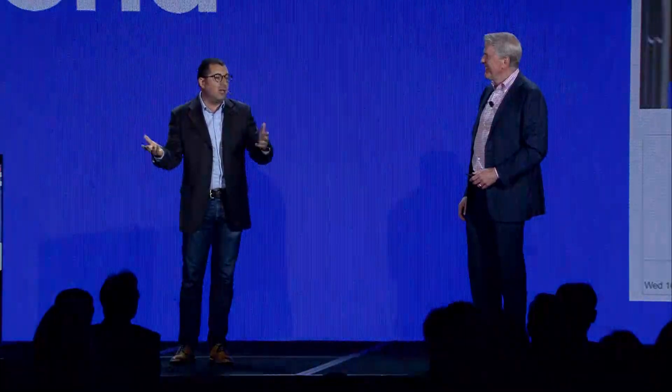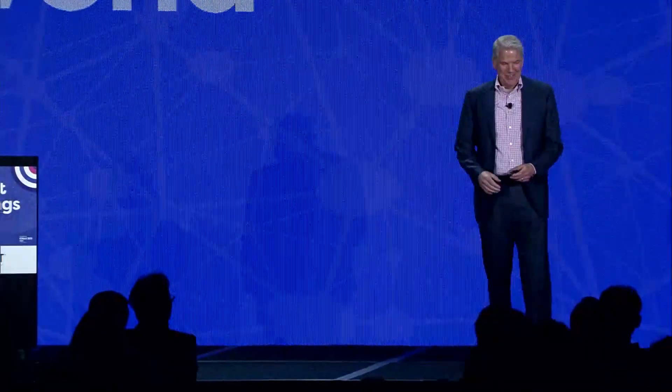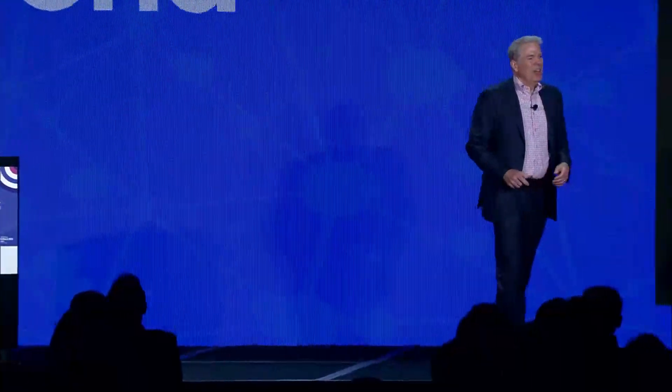I want to thank the DataBooey team for working with us and allowing us to show their innovative technology here today. I welcome you to see them and all our other partners in our booth. So, what does the platform and the network look like that supports all these types of applications? I'm just going to give you a brief overview of the characteristics of what we're working on.